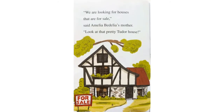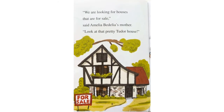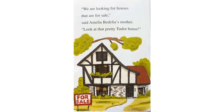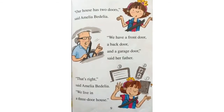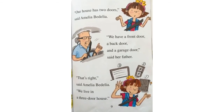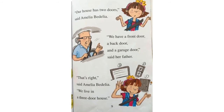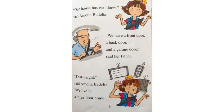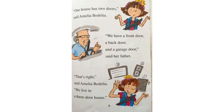We are looking for houses that are for sale, said Amelia Bedelia's mother. Look at that pretty two-door house. Our house has two doors, said Amelia Bedelia. We have a front door, a back door, and a garage door, said her father. That's right, said Amelia Bedelia. We live in a three-door house.